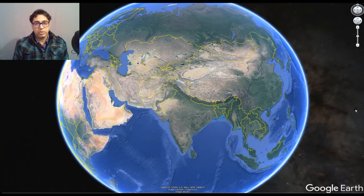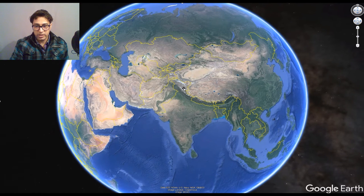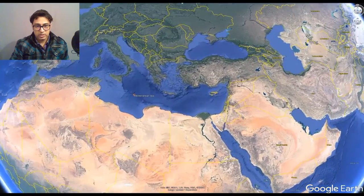The Mediterranean Sea touches about 21 countries, and it can be a little challenging to remember the names of these countries. So to solve this problem, let us go to the Mediterranean Sea. Here we are in India, and now let us go to the Mediterranean Sea.